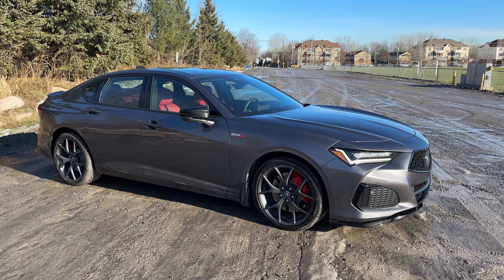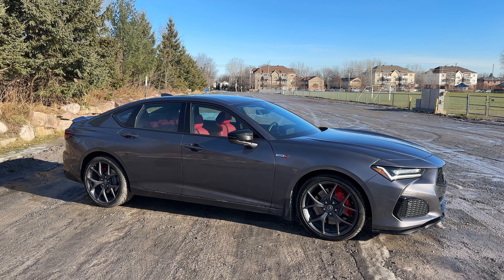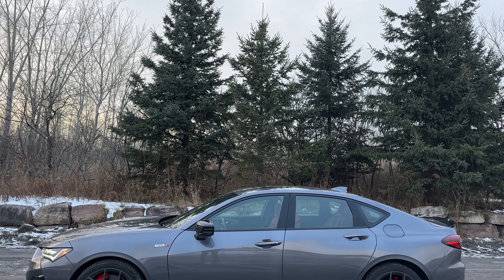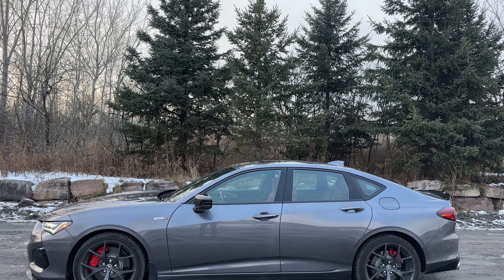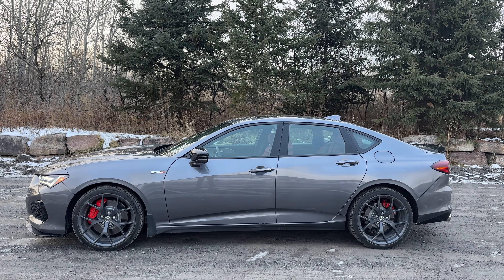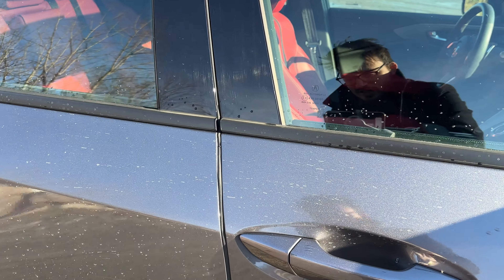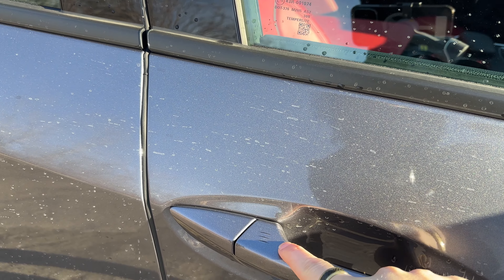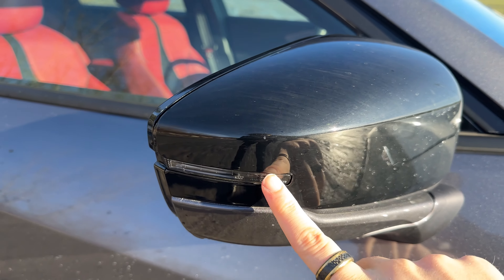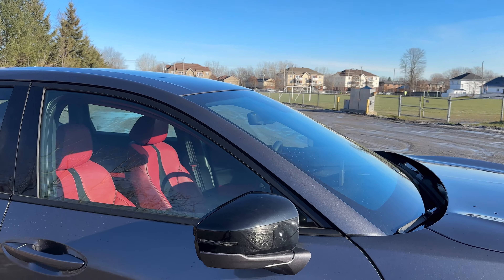Moving to the side, you can see just how large a sedan the TLX is — it looks a little bigger than the Integra. We have the Type S badging on the side, and getting closer we can see those nice rims with the Acura logo, big red brakes on the front and back as well. We also have a one-touch unlock and lock button here, and some nice turn signal LEDs as well as a camera underneath, since we do have a 360-degree camera.